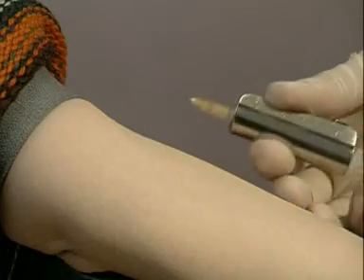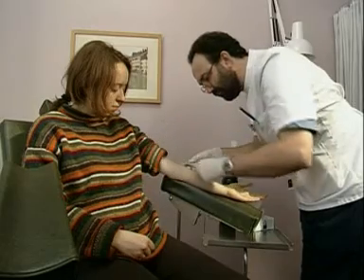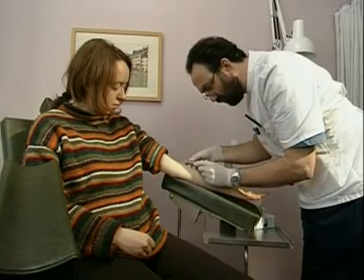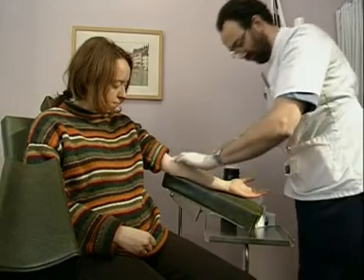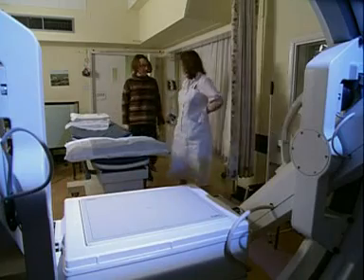Once the tracer is ready, it's injected into the patient. In just a few minutes, it'll accumulate in the target organ — in this case, the kidneys. The doctors are trying to find out if this patient's kidneys are functioning properly.